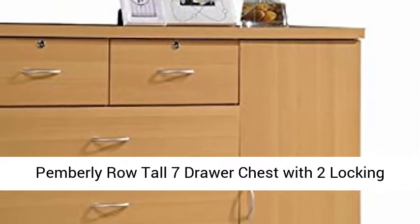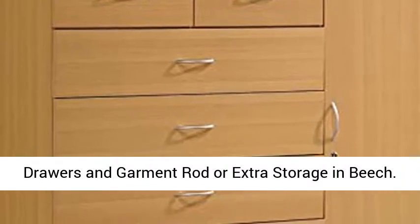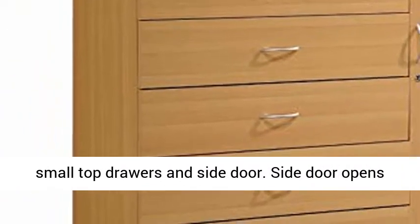Pemmerly Row Tall 7-Drawer Chest with 2 Locking Drawers and Garment Rod, Extra Storage in Beach finish. Includes lock and keys on the 2 small top drawers and side door.